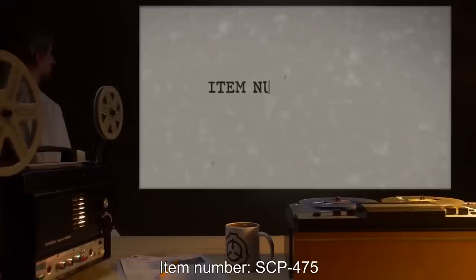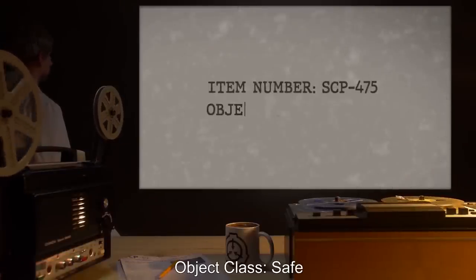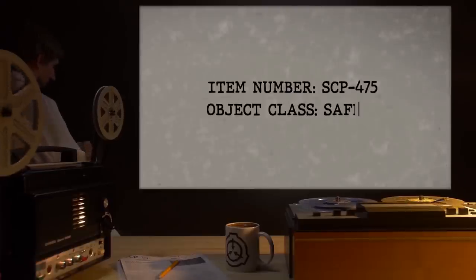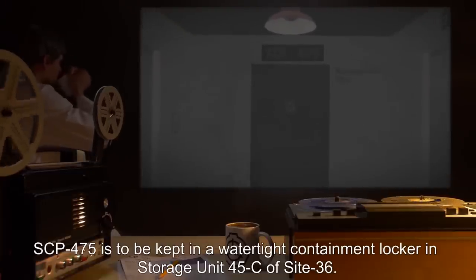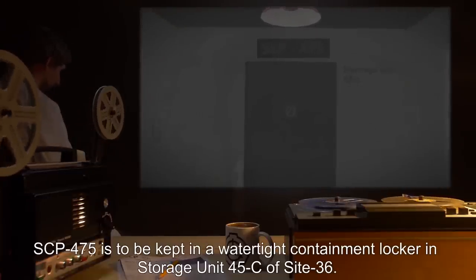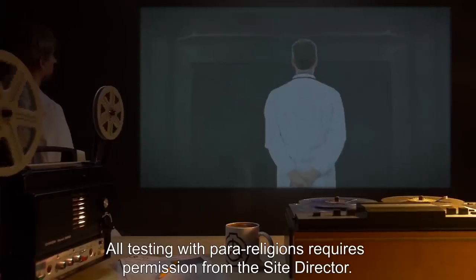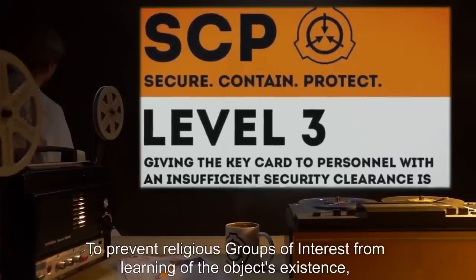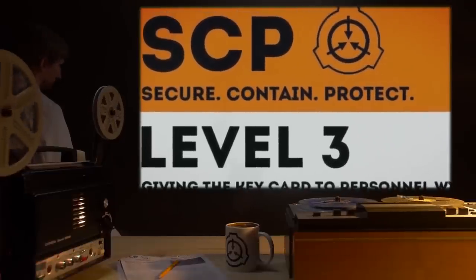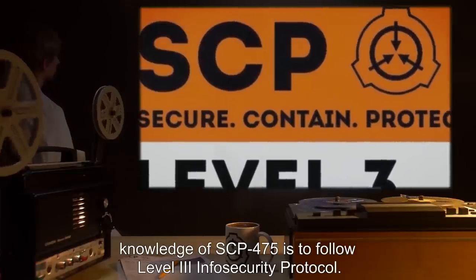Item Number SCP-475. Object Class: Safe. Special Containment Procedures: SCP-475 is to be kept in a watertight containment locker and storage unit 45C of Site 36. All testing with para-religions requires permission from the Site Director. To prevent religious groups of interest from learning of the object's existence, knowledge of SCP-475 is to follow Level 3 Info Security Protocol.